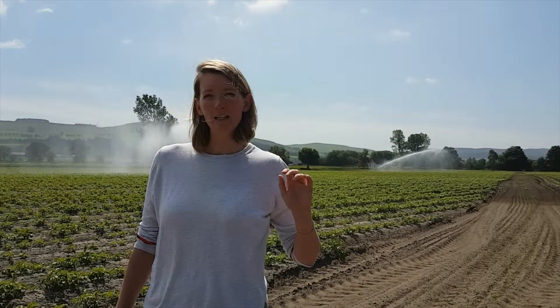The reason that we're irrigating at the moment is because we're close to tuber initiation. At this point it's really important that we make sure there's enough water in the soil to get a nice skin finish, and that we don't end up with scab at the end of the season.